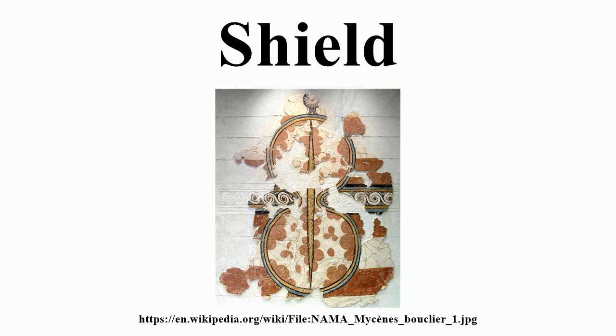Wicker and even turtle shells have been used. Many surviving examples of metal shields are generally felt to be ceremonial rather than practical. For example, the Yetholm-type shields of the Bronze Age, or the Iron Age Battersea shield.